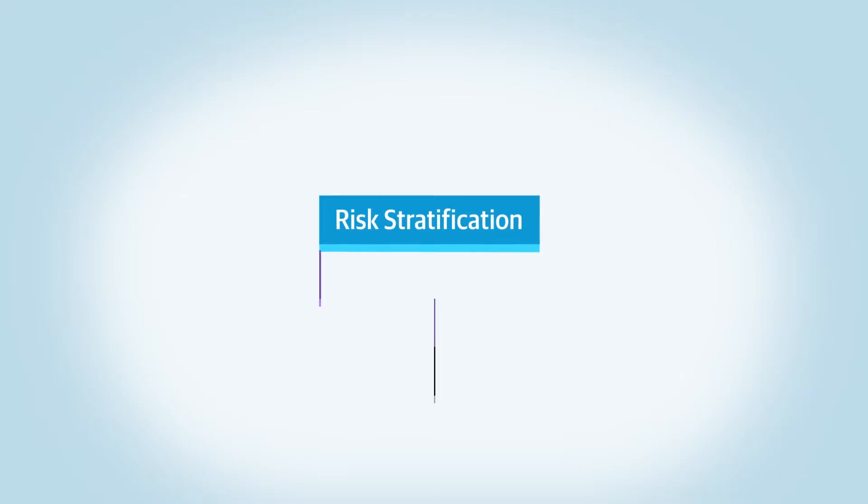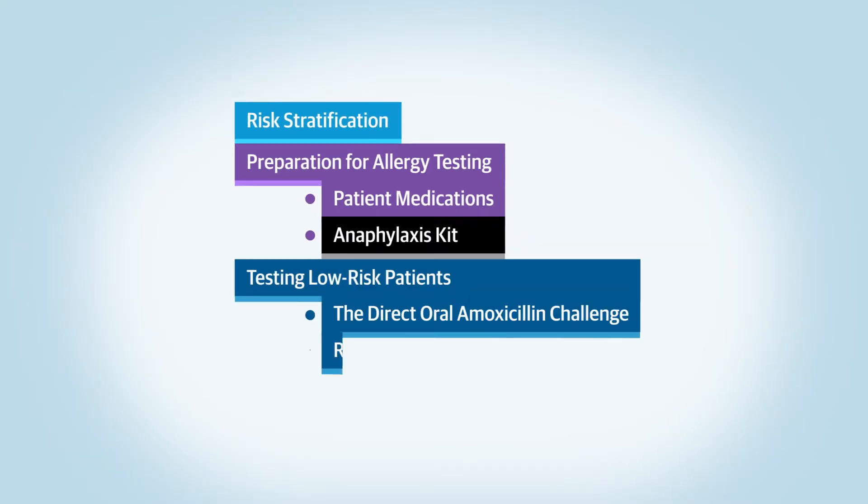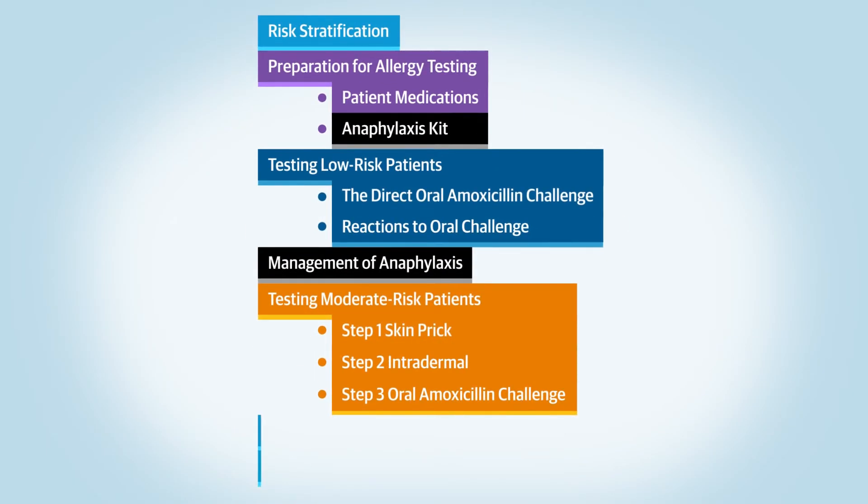This video will explain risk stratification of patients undergoing penicillin allergy testing, patient preparation for testing, testing low-risk patients and management of reactions to oral penicillin challenge, including anaphylaxis, testing moderate-risk patients, and follow-up management.